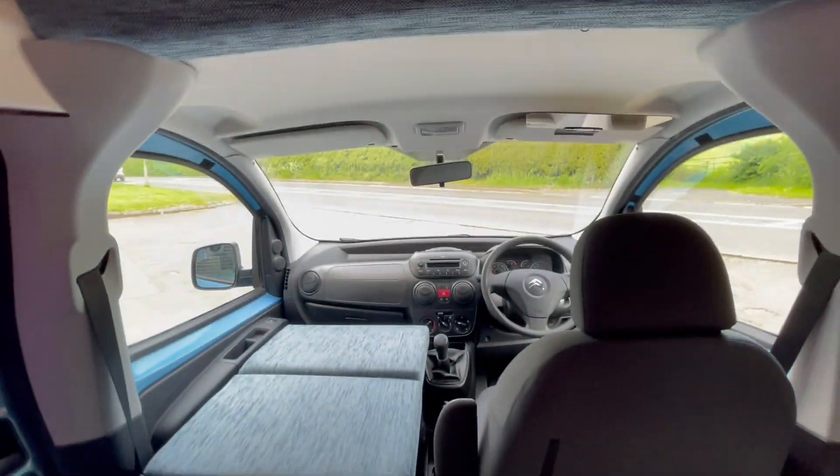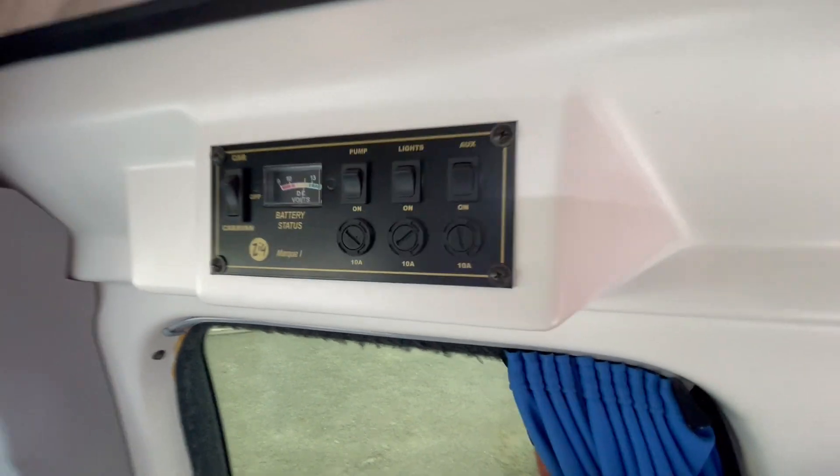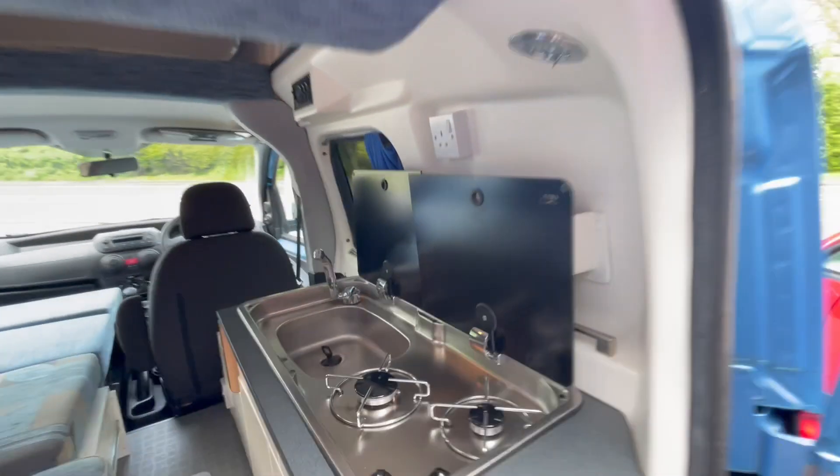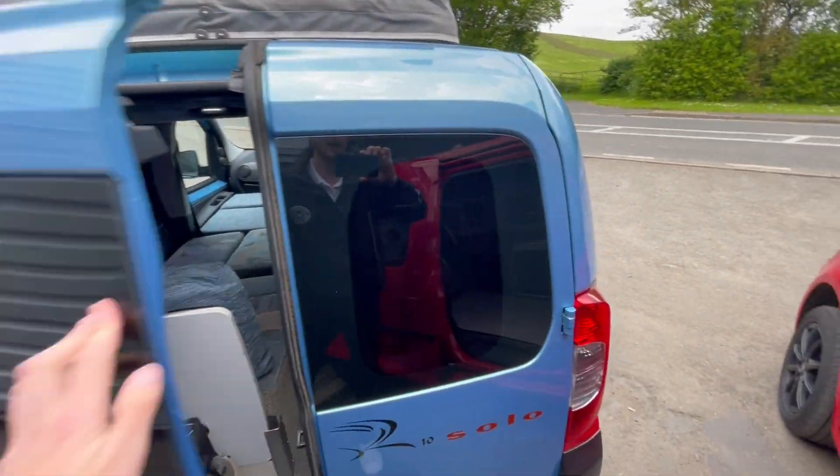The vehicle itself has air con, plenty of plug sockets all around, and it has electric hookup and a power management system. This is now with us and it's available to be viewed and test driven on site.